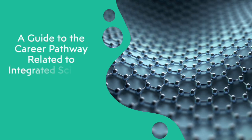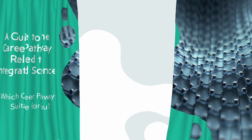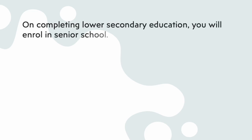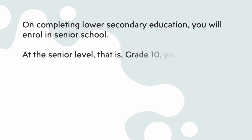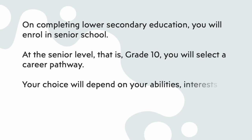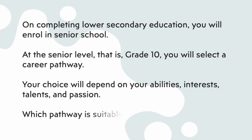We present a guide to the career pathway related to integrated science. Which career pathway is suitable for you? On completing lower secondary education, you will enroll in senior school. At the senior level, in Grade 11, you will select a career pathway. Your choice will depend on your abilities, interests, talents, and passion.